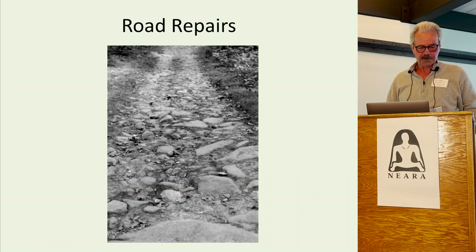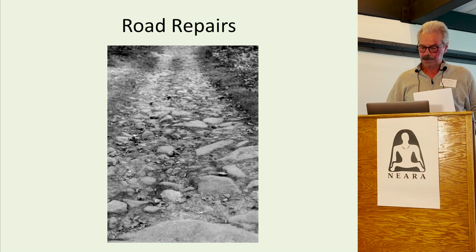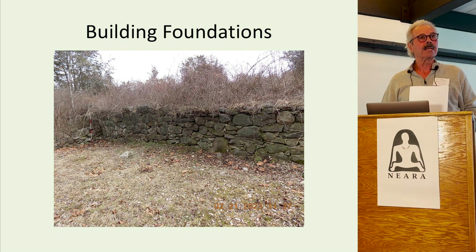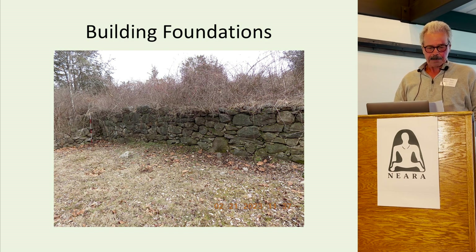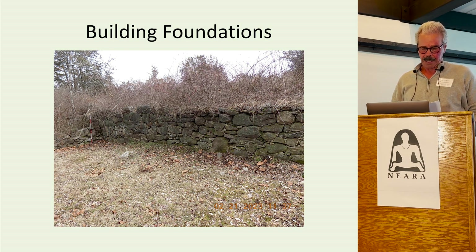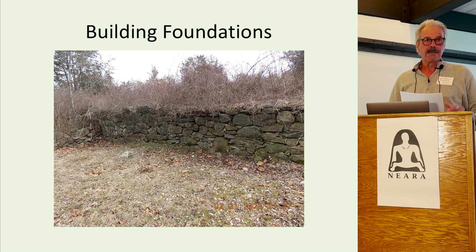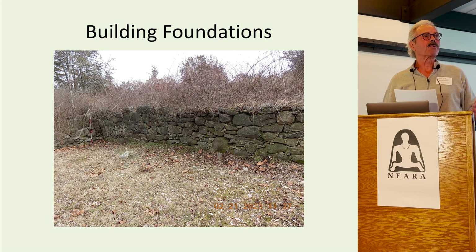Before modern asphalt roads, people had to deal with dirt roads. Muddy sections could be a major problem — one solution was to fill these muddy sections with stones. Occasionally you can still find examples in the woods. Stones with flat faces could also be used for building foundations. When farmers offered advice to other farmers in their newspapers about field clearing, they repeatedly talked about combining field clearing with some practical project like building walls or repairing roads.